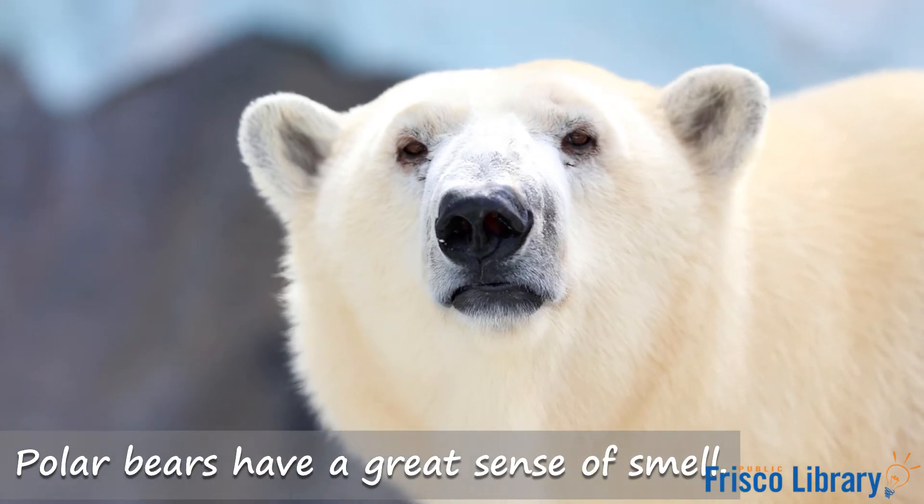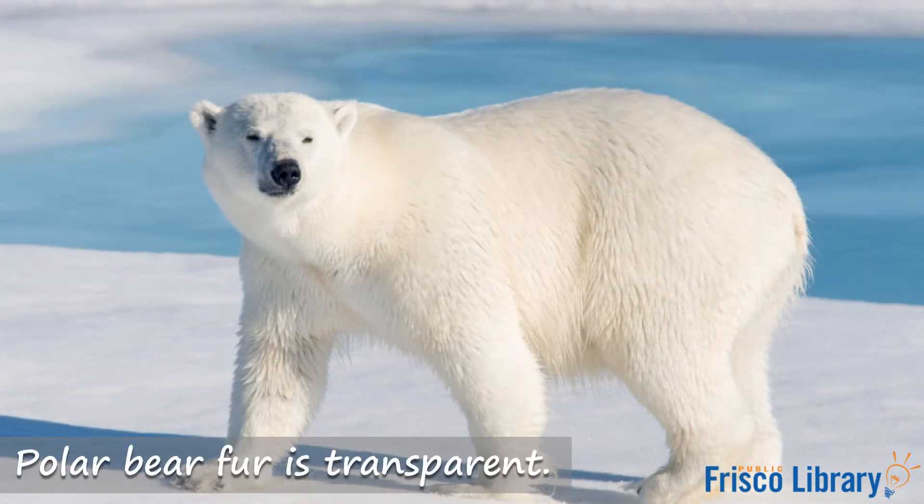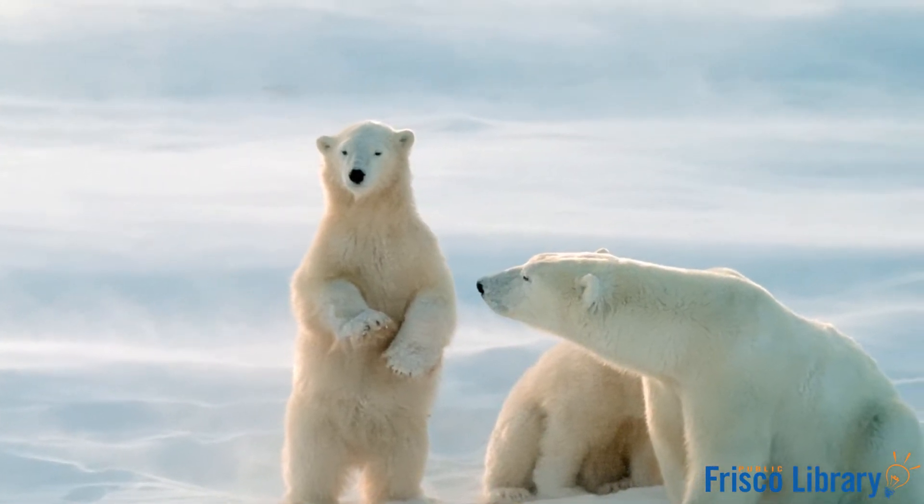Now it's time to learn a little bit about polar bears. Did you know that polar bears have a great sense of smell? Did you also know that a group of polar bears is called a celebration? One interesting fact about polar bears is their fur is transparent — it's not white, it's clear. The reason it looks white is that the sun is reflecting off the snow and bounces off their fur. Isn't that wild? Wow, now you know a little bit more about polar bears, thanks for listening!